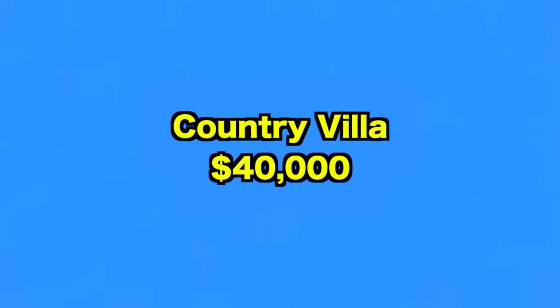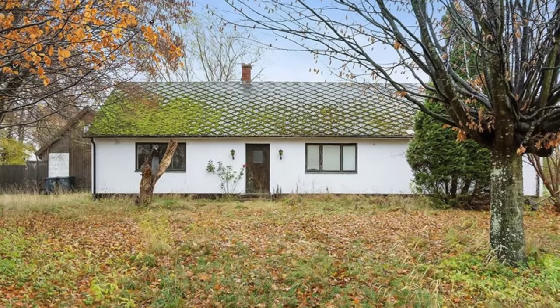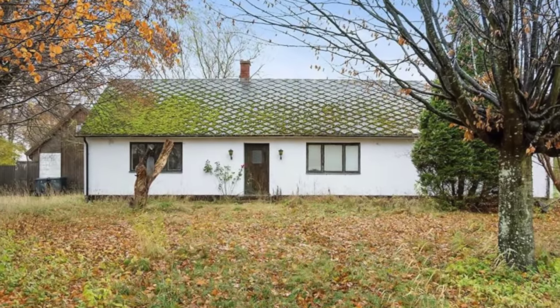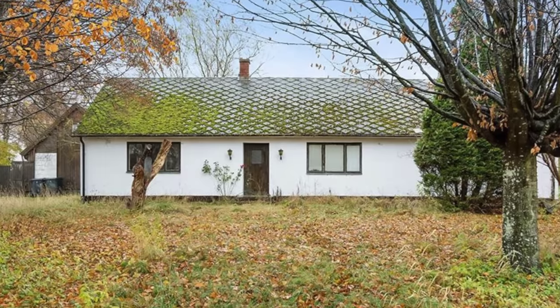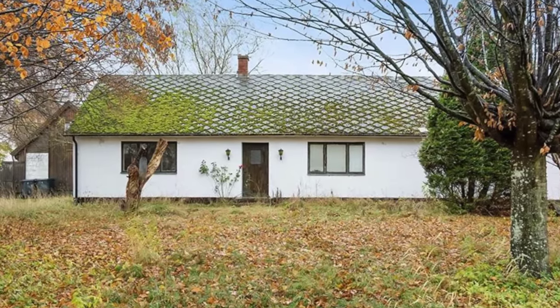Up next, we visit this country villa. With this property, you can create your own rural retreat whilst being within easy reach of the cities of Lund, Malmö, and Ystad. On the market for $40,000, it's surrounded by lush gardens, and there's also a garage and storage building outside.